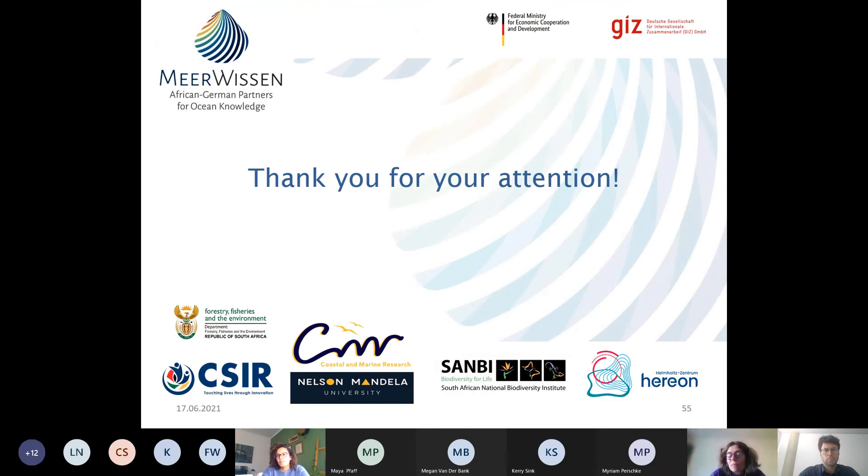That brings us to the end of the CoastWise journey. CoastWise is a complex project with many different elements that should come together. Please ask any of our team members if you'd like more information or clarification, or put questions in the chat. We have five minutes, but let's give another five minutes for questions and answers so we don't have to rush.